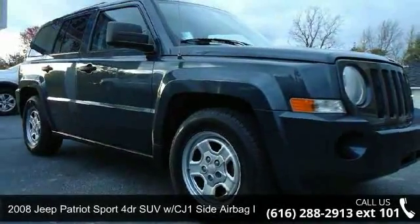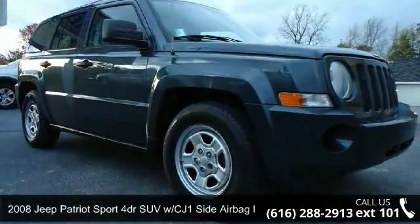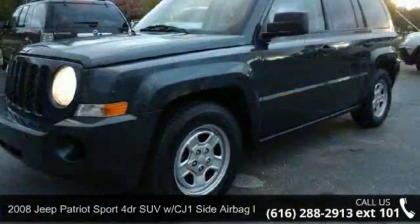Imagine yourself in this 2008 Jeep Patriot. This may be the set of wheels you've been looking for.